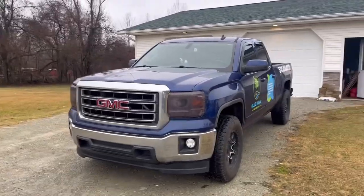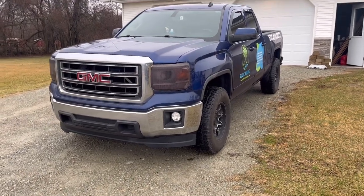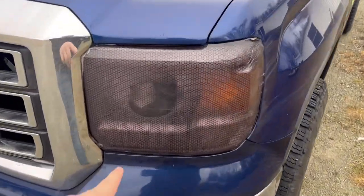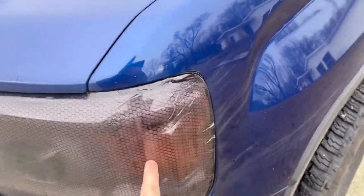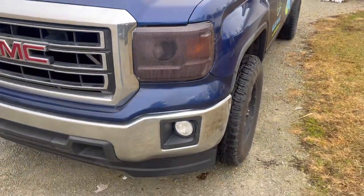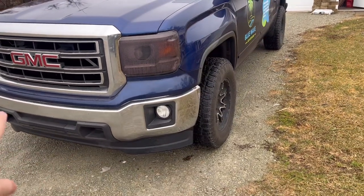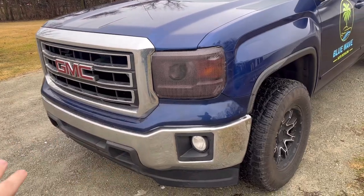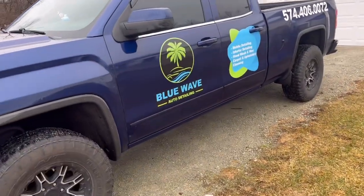I'm going to show you guys what the wrap looks like. I've never detailed this truck yet — it is winter here. Just saying, these headlights are trash; there's moisture in them. I wrapped them myself and they look bad up close. I'm getting new headlights, new front bumper, new grille, and deleting all the chrome.